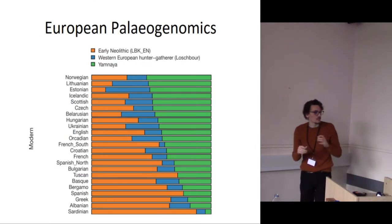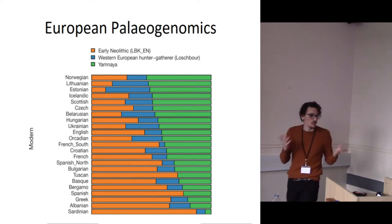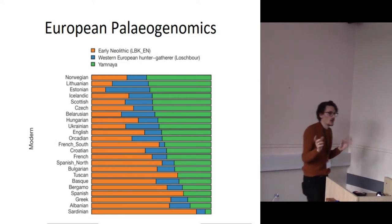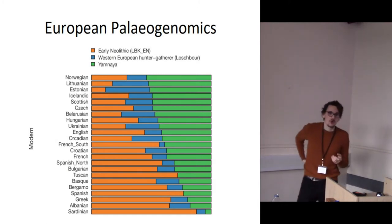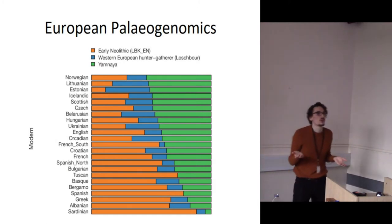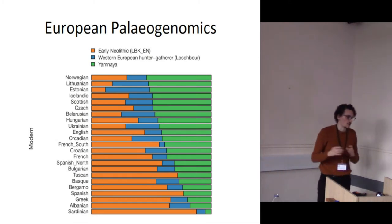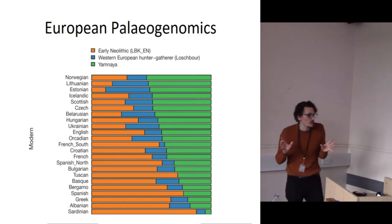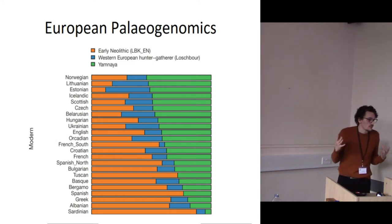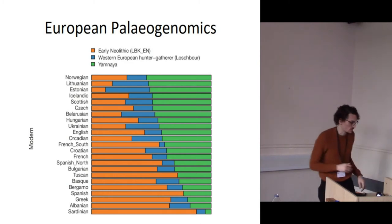What this means is that modern human populations in Europe can be explained by different portions of these ancestries. The main split is between Northern and Southern Europe. Northern Europe is much more dominated by the steppe ancestry, Southern Europe much more by the Neolithic farmer ancestry. There's not much hunter-gatherer ancestry in many of them, but where you do get more is in Lithuania, Estonia, and up in the Balkans.